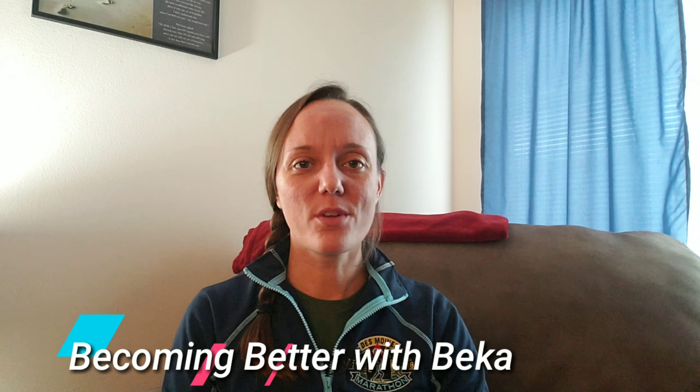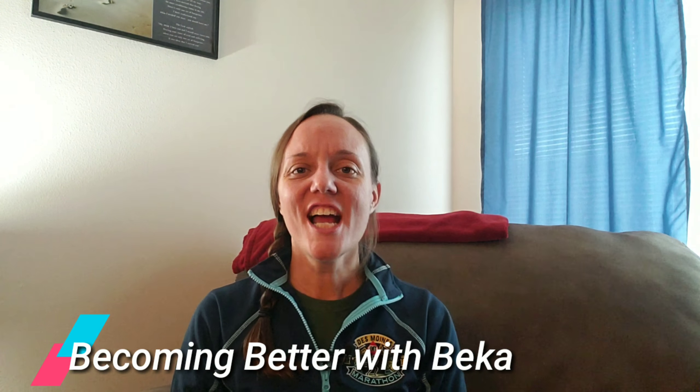Hey y'all, it's Becca with Becoming Better with Becca. Welcome back to the channel. Today I'm going to get right into it because I got a lot and I'm going to try to condense it for you a little bit. This is going to be my Des Moines Marathon IMT race review.